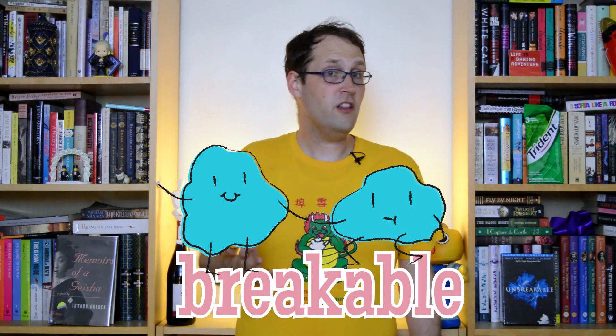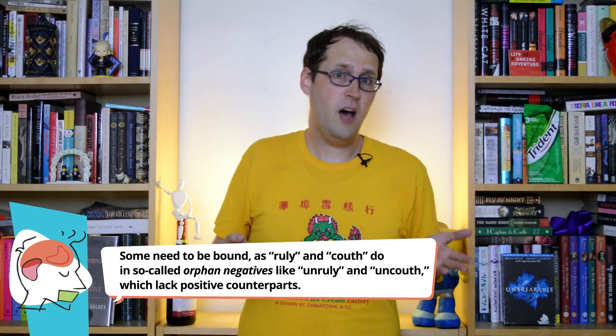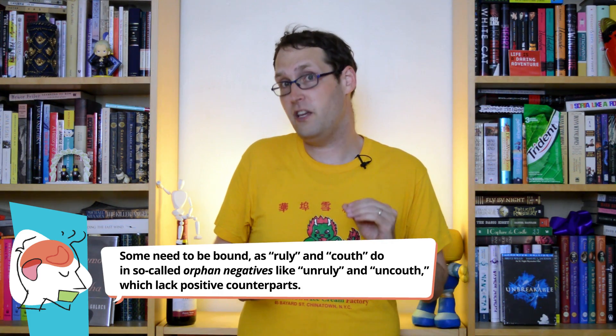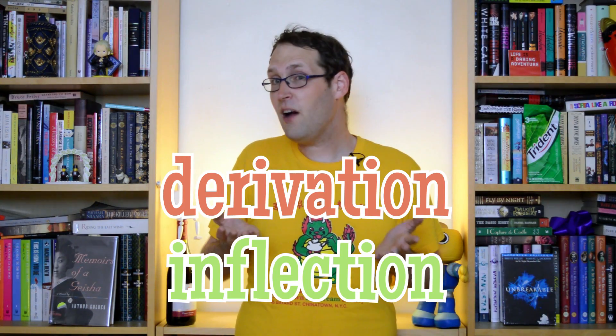So for English, we've got roots like 'break', which are pretty independent characters that don't need to be bound to anything else to feel happy. And we've got affixes like '-able', which are a little more demanding and have to attach to somebody else to feel complete. Just like how sentences are more than flat strings of words without any organization, words have structure too. And to see how, we'll have to take a closer look at the different kinds of affixes and what they do to the roots they cozy up with. The biggest distinction is between derivation and inflection — let's zoom in on each one, and then see how they interact.